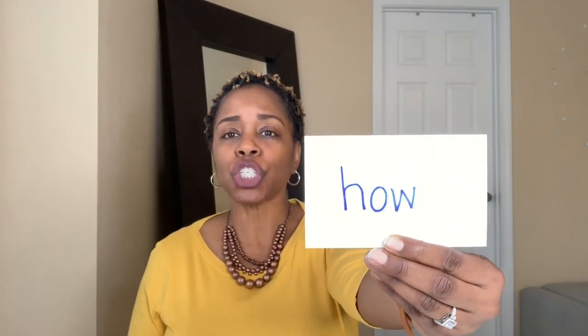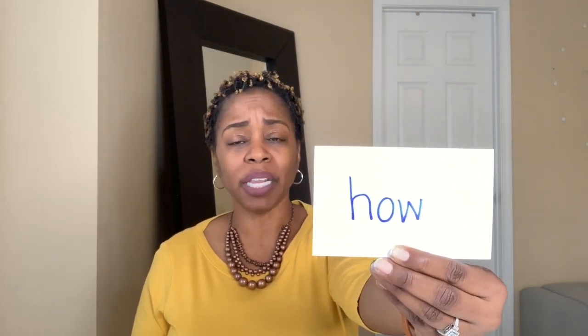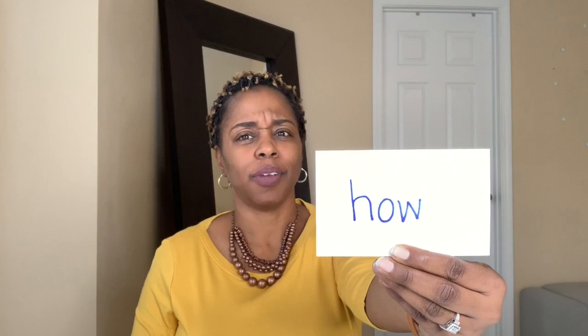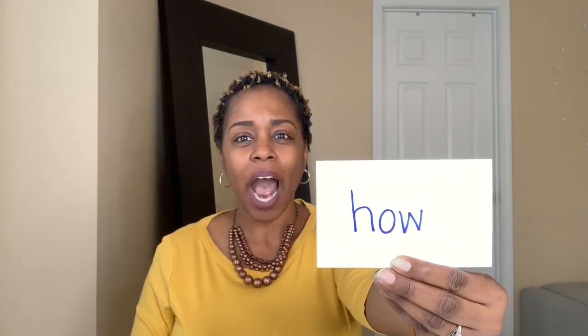Let me give you another example: "how." If your child saw this word, they would probably apply the short vowel rule. No — it's not that. This word is "how."